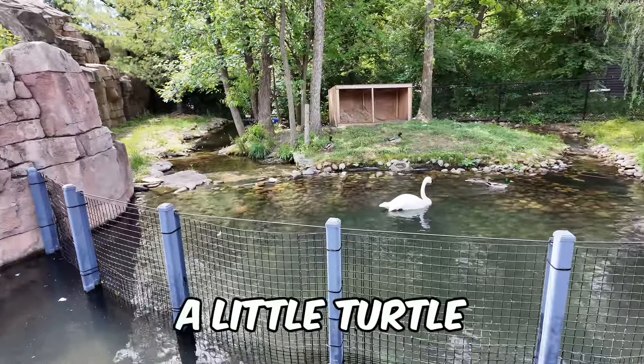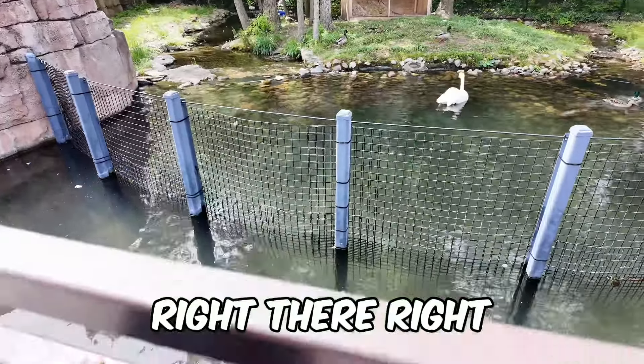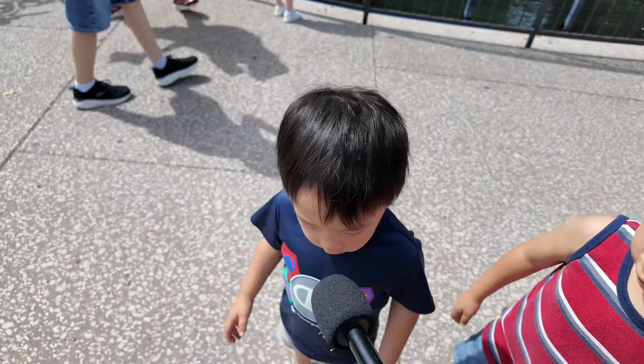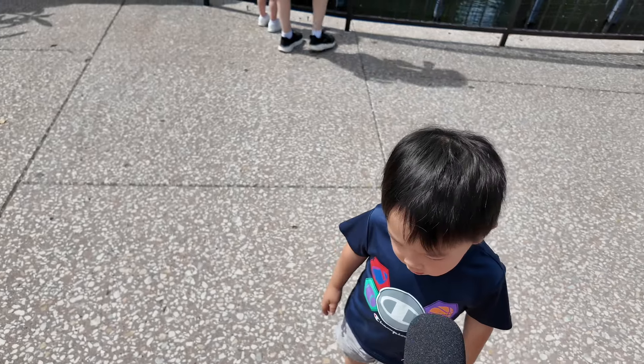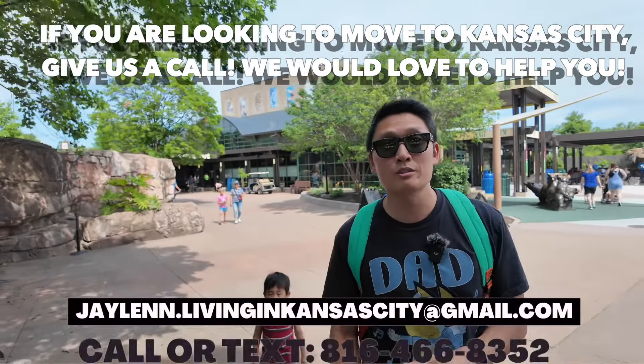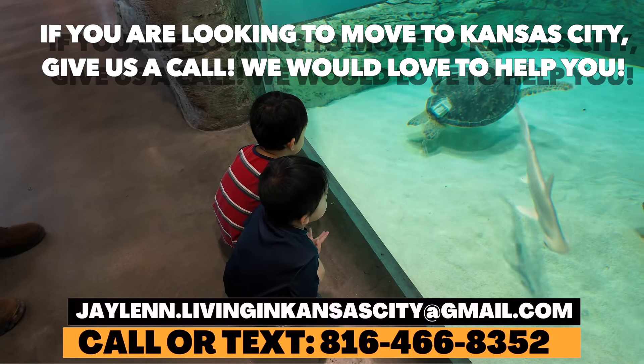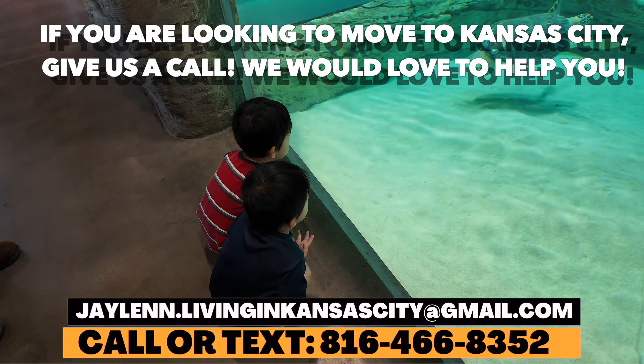Keller, what do you see? A little turtle right there. Where do you want to go see? The sharks. What do you want to see? Sharks. We're going to go to the aquarium first. The newest addition to the zoo is actually the aquarium. You heard them — they want to go see sharks. So we are going to take you to the brand new aquarium.